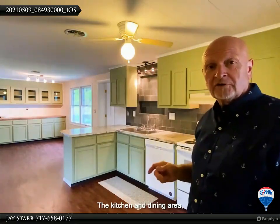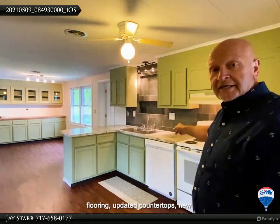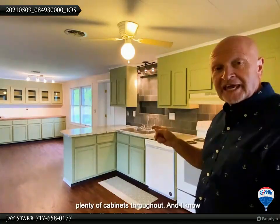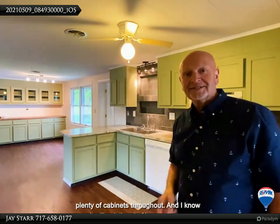The kitchen and dining area measure 12 by 27, have updated flooring, updated countertops, new tile backsplash, some updated lighting, plenty of cabinets throughout, and I know it will suit the chef in your house.